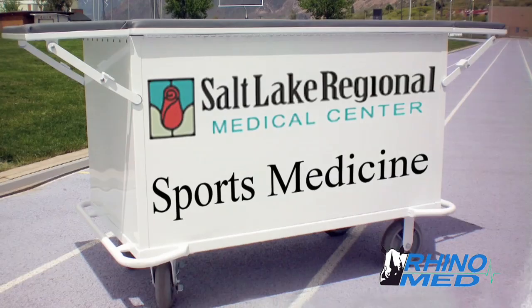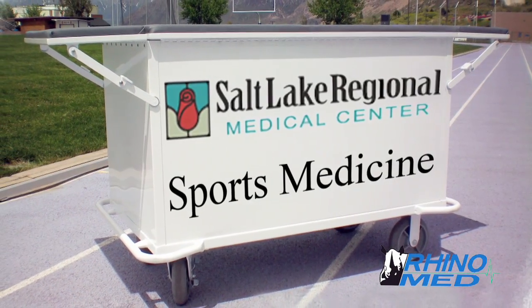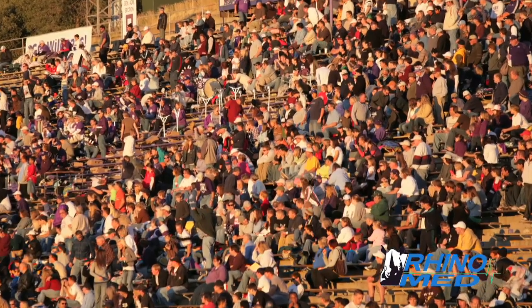The nice thing with the RhinoMed cart is we purchased them back in 2000 — it's 2009 — so I think I've had nine years of advertising with an item that's actually helped the teams. An added benefit is sponsors will be identified at all types of sporting events and venues. By having that cart, that shows that I'm part of that team and am engaged with that team and helping that athletic training department out. And I think it's really been an awesome tool.